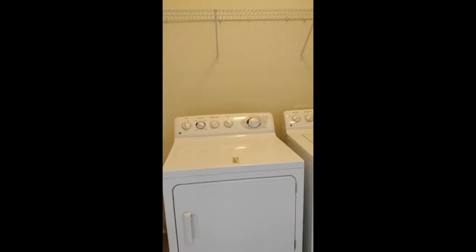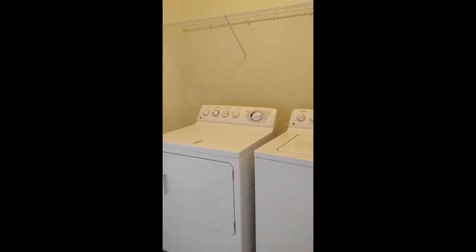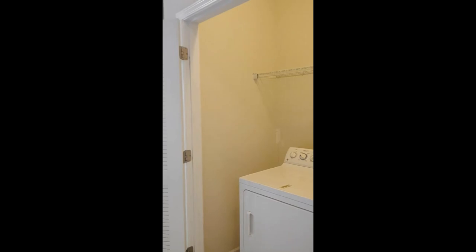The laundry area is also on the third floor, which includes washer and dryer, storage space above, and doors to hide away.